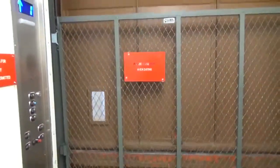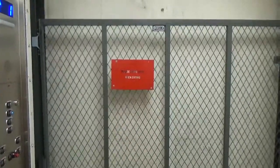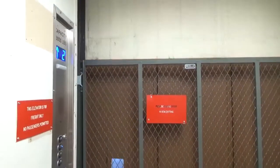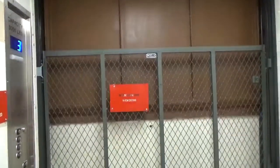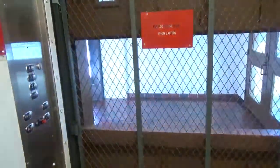This is the motor. Looks good. And here comes the third floor. This was my first freight elevator that I've ever filmed back in 2013. Ooh, it's hot up here.